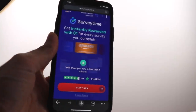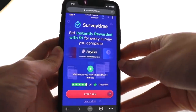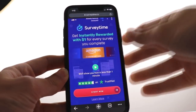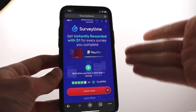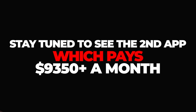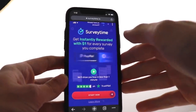How does Survey Time actually work? You can get instantly rewarded with $1 for every survey you complete, and these are not boring and long surveys — they're engaging surveys that you will most likely have fun completing. I'll walk you through the entire process and show you how to maximize your results with this app, including how you can earn more money without completing surveys.